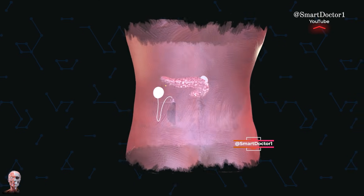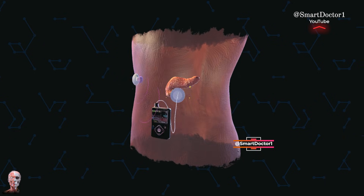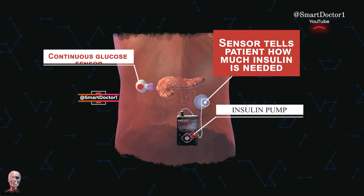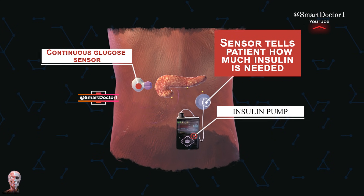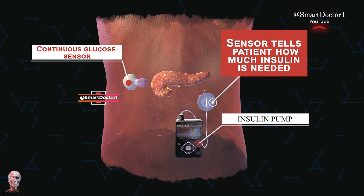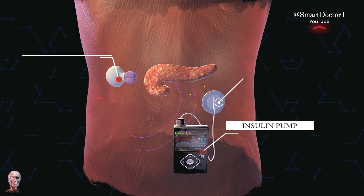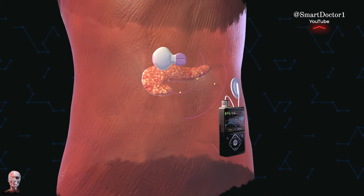One of the pancreas' primary functions is blood sugar control. When blood glucose levels rise after a meal, insulin is released, allowing cells to absorb glucose for energy. Conversely, when blood sugar levels drop, the pancreas releases glucagon, prompting the liver to convert stored glycogen into glucose.